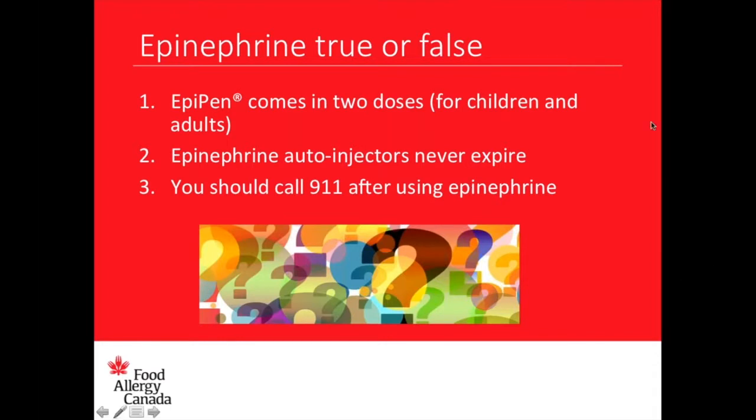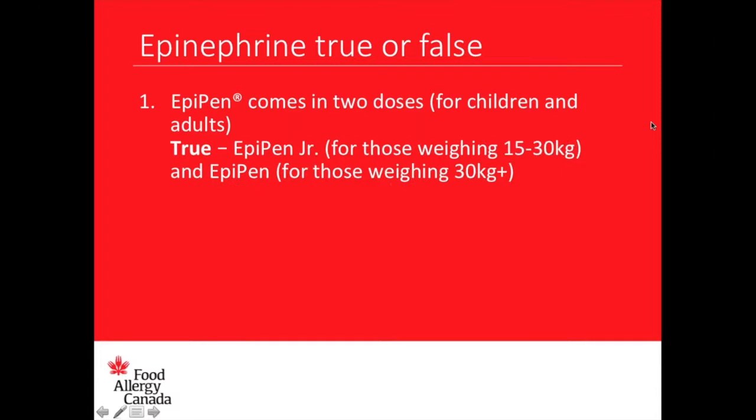Let's check your answers. Statement number one: EpiPen comes in two doses. Most of you clicked true, and the answer is absolutely true. It does come in two doses — EpiPen Jr. for those weighing 15 kilograms and less, and the regular EpiPen for those weighing 30 kilograms plus.